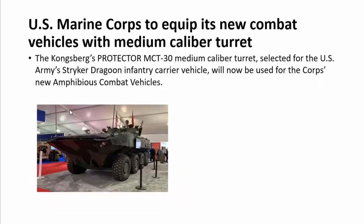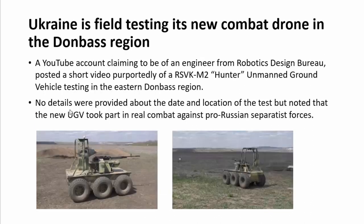The US Marine Corps has equipped its new combat vehicles with the Kongsberg Protector MCT-30 medium caliber turret. This turret, selected for the US Army Stryker Dragoon inventory carrier vehicle, will now be used on the Corps' new Amphibious Combat Vehicles (ACV). These amphibious combat vehicles will come in four variants derived from an armored personnel carrier base: a recovery variant, a command and control variant, an up-armed variant, and an engineering variant.